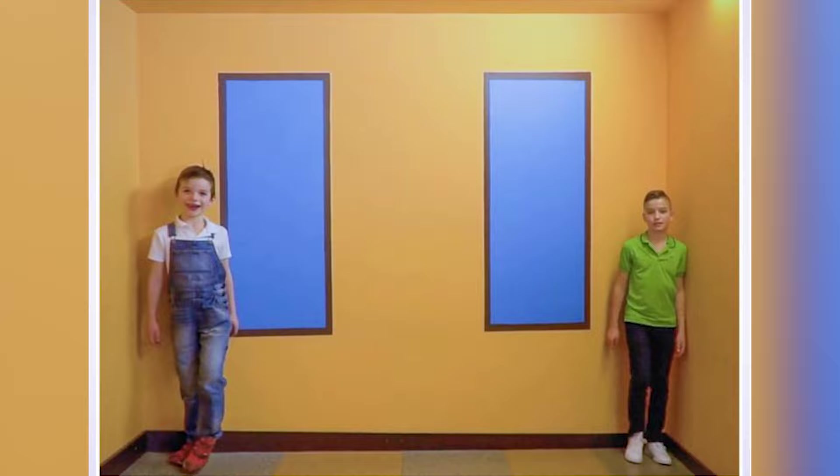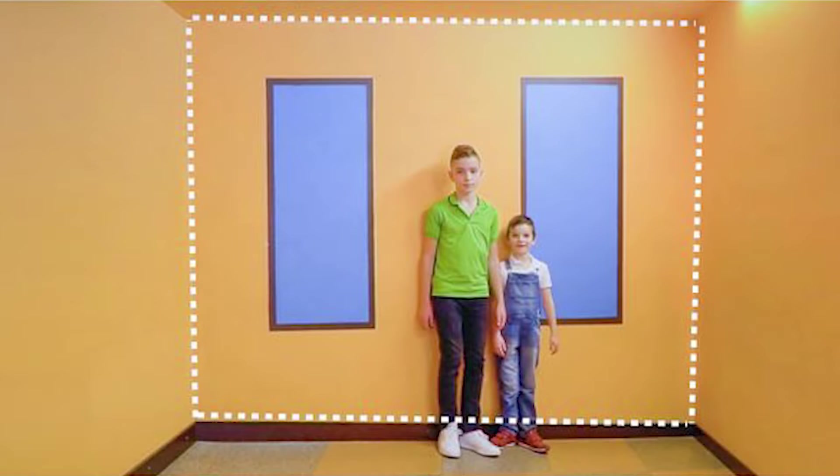The taller person is actually the boy in the green polo. This room just makes it appear as if he is smaller because it is sloping down. Crazy how easily our eyes can be tricked. On our screen right now it appears to have a lot of squiggly lines, but within those squiggly lines there is actually a hidden image.